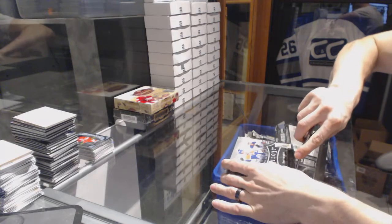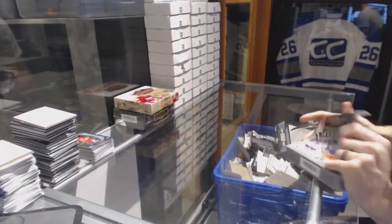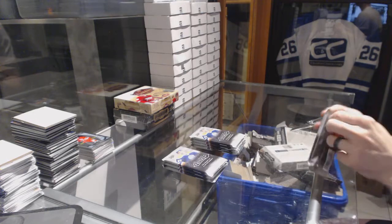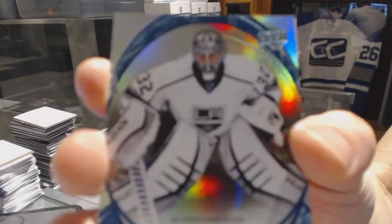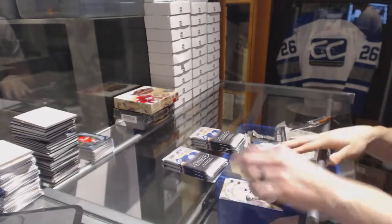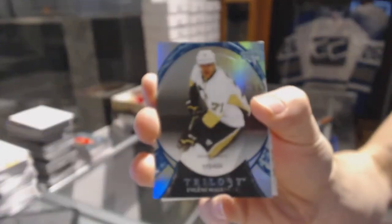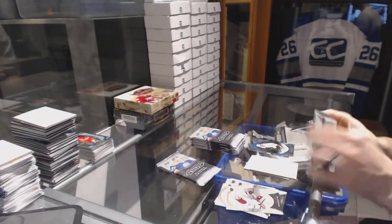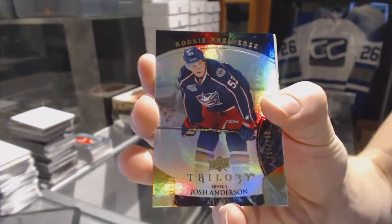Continuing on C&C Gerber number 6592 with 1516 Trilogy and 1617 Artifacts. Rainbow blue number 407 for the LA Kings Jonathan Quick. Rainbow blue number 434 for the Pittsburgh Penguins Evgeni Malkin. Rookie number 999 for the Columbus Blue Jackets Josh Anderson.